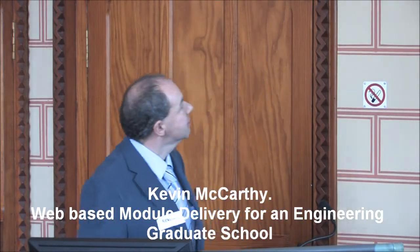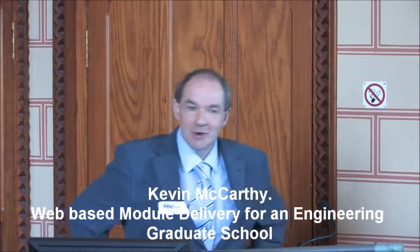Thanks very much for allowing me to come and talk to you about this particular topic. I'd like to talk to you this morning about web-based module delivery for an engineering graduate school. I'm Kevin McCarthy from the Department of Electrical and Electronic Engineering here in UCC, and my co-author is Eva Adam, who is the e-learning expert.